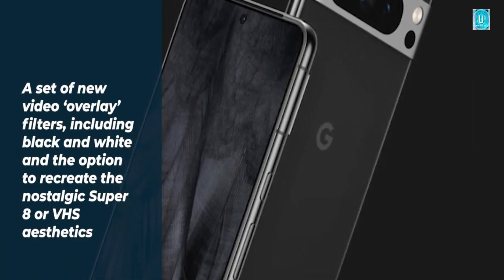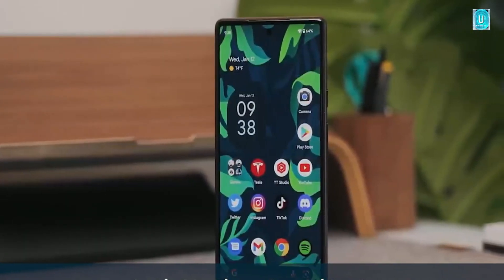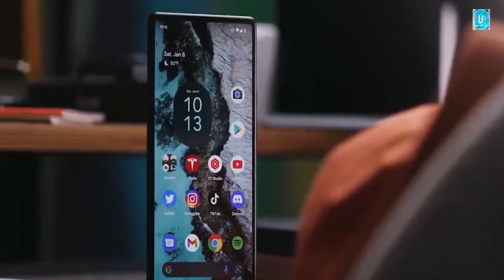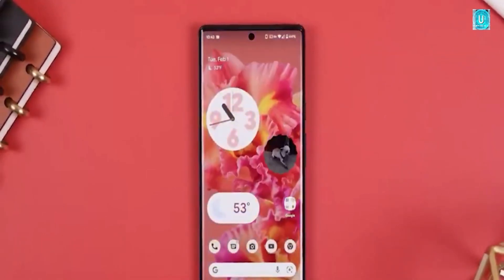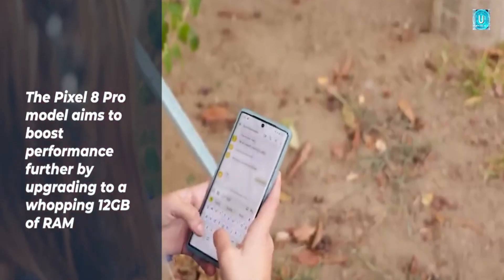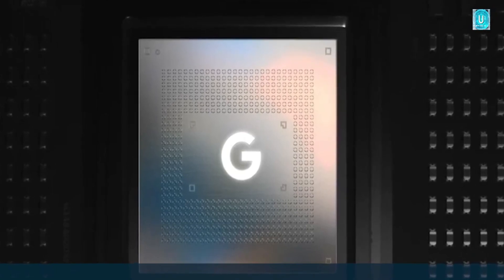The first prototype leak in July pointed to a couple of big improvements for the Pixel 8 Pro. In addition to utilizing flat display edges, Google seems to be swapping to a matte finish for this year's model, at least on the black variant. The Pixel Fold also featured matte glass, which was a huge leap in quality over what the Pixel 7 series used, so it's great to see that design trend brought to the mainline series.